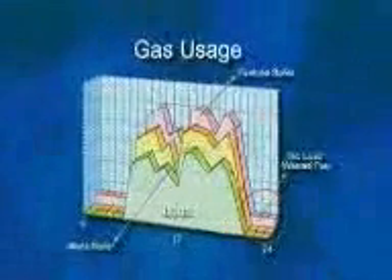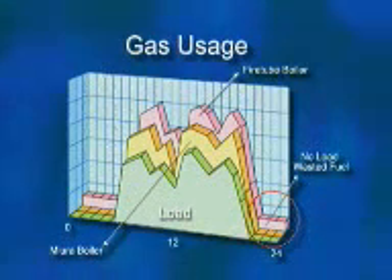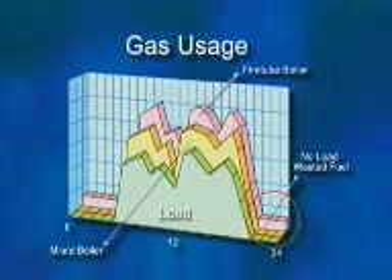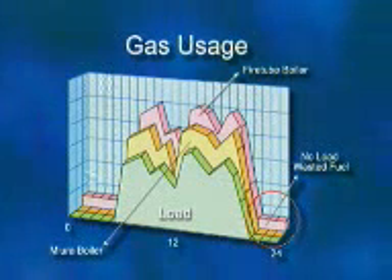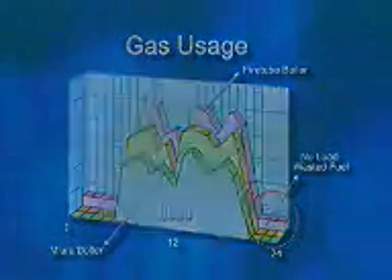It's important that you make the correct comparison when making a boiler purchase. When a salesperson speaks of boiler efficiency, you must know exactly what is being defined and measured. There are differences between combustion efficiency, thermal efficiency, and fuel-to-steam efficiency.